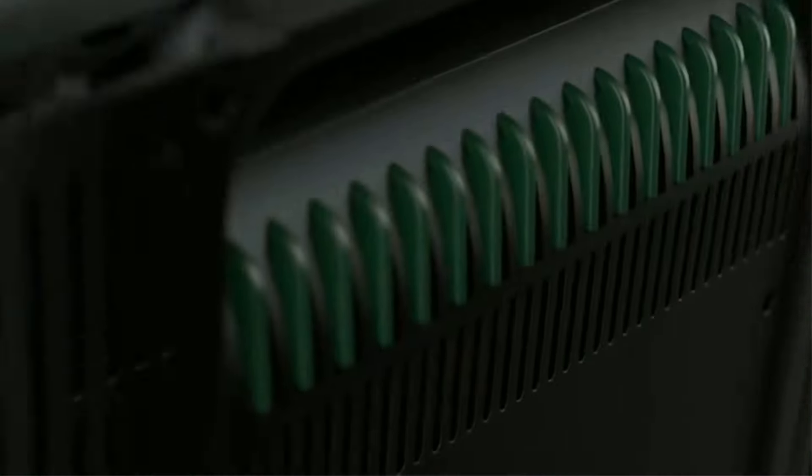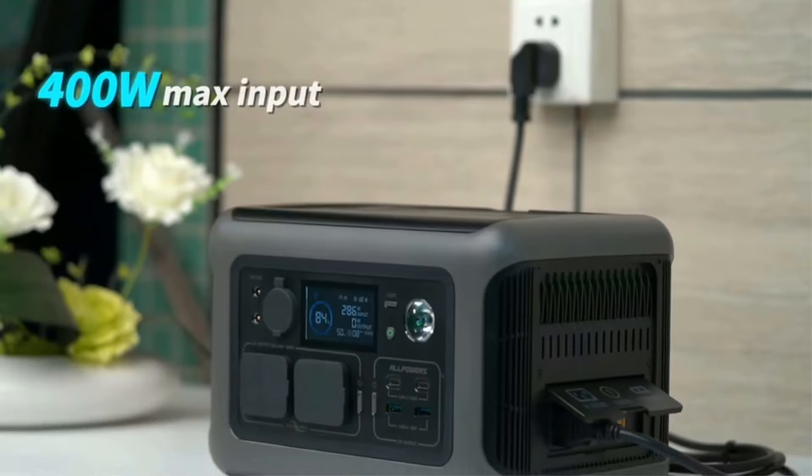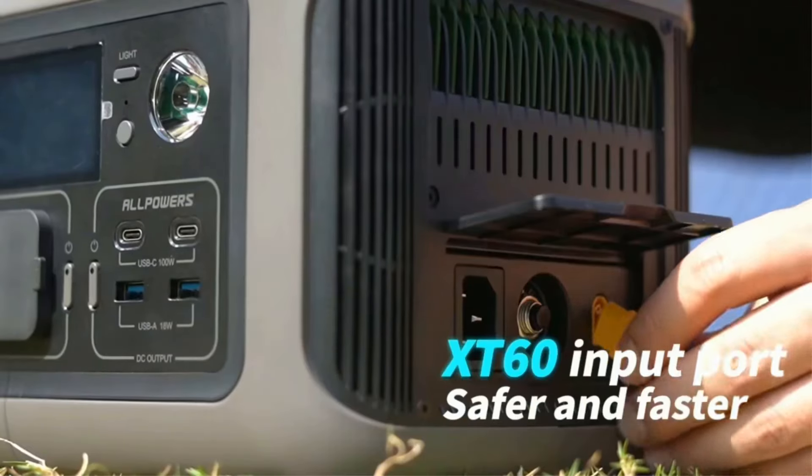Package contents: R600 Portable Power Station, AC Charging Cable, User Manual, and Security Card.